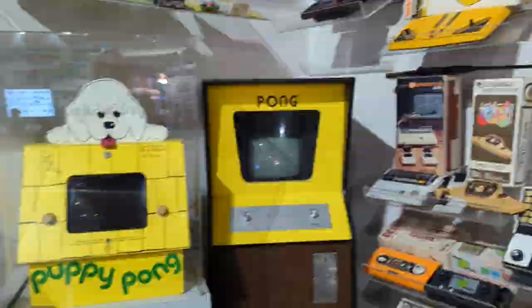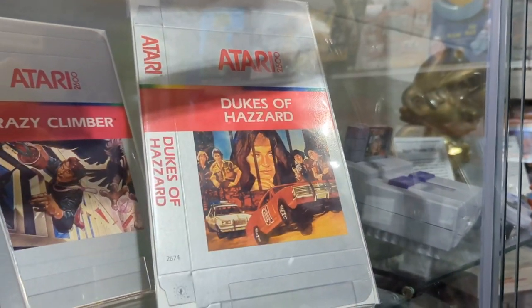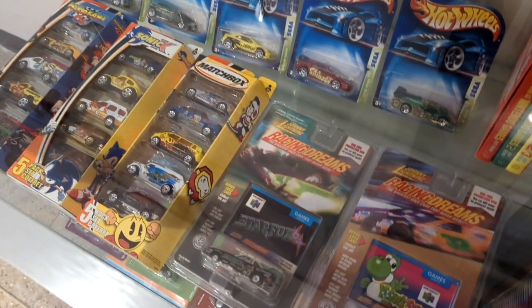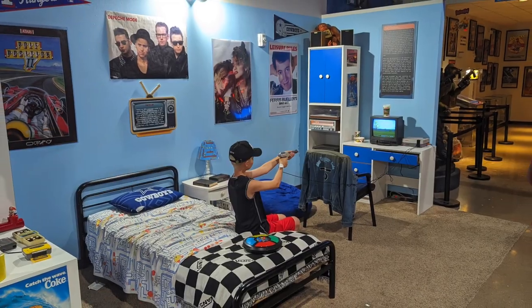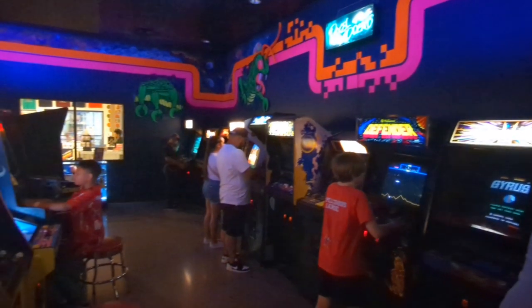Once that was accomplished, it was off to the Video Game Museum, where for just $12, we were launched into the annals of gaming history with interactive displays, vintage consoles, and arcade cabinets — including a surprising amount of vintage systems that we could actually get our hands on and reignite that tactile interactivity that our muscle memory had long forgotten.